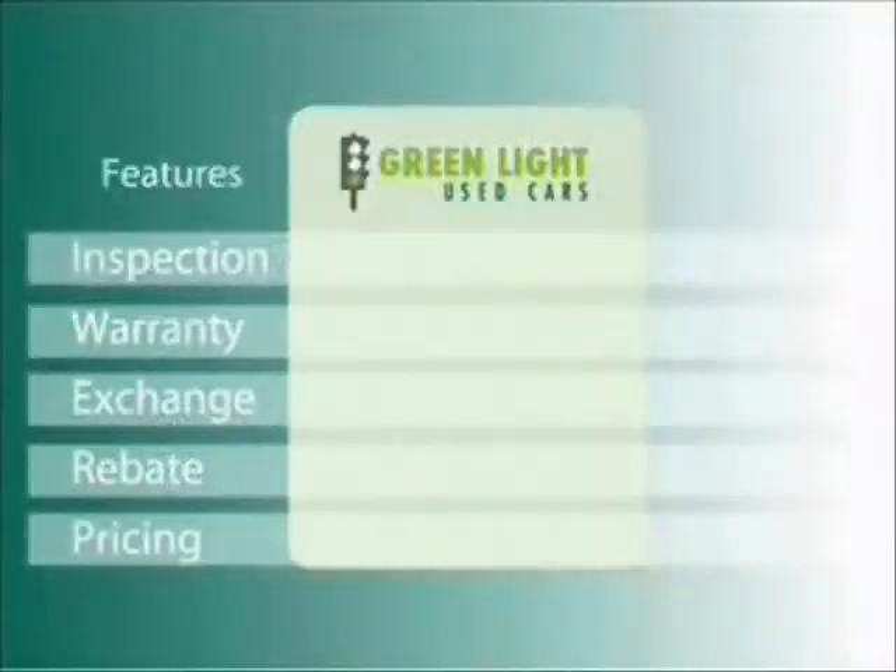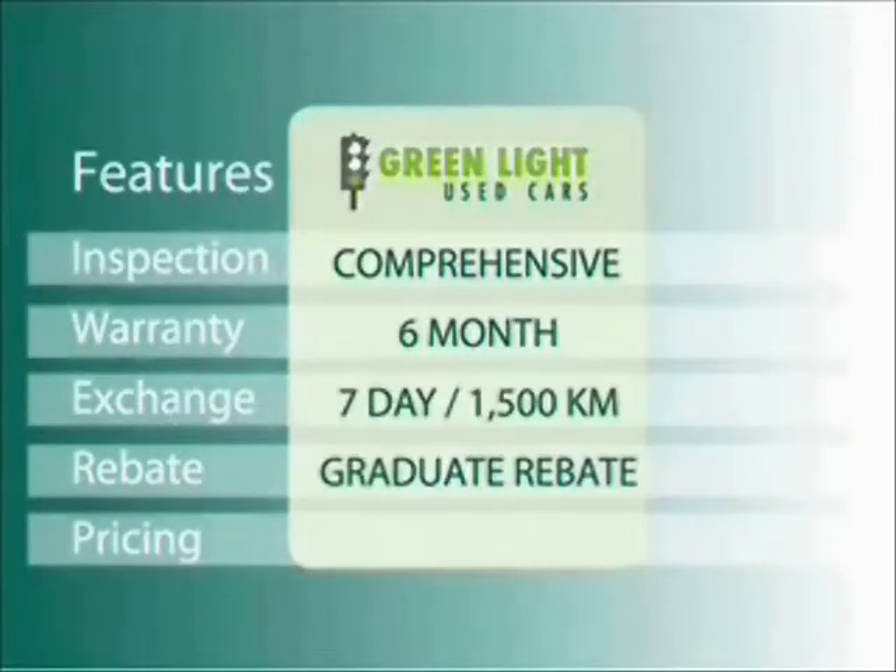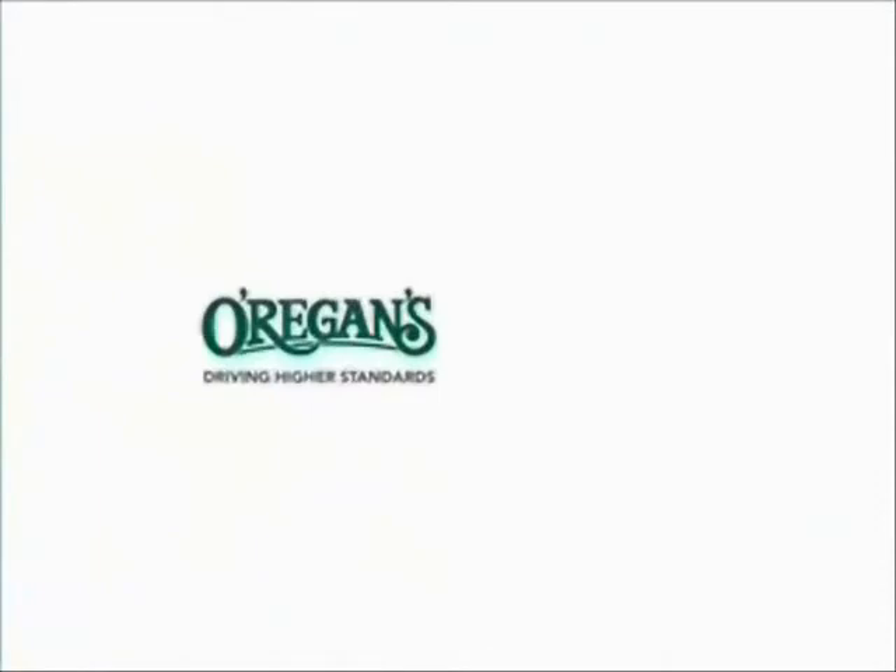At O'Riggins, we use internet value pricing and our green light used car warranty to ensure that we are driving higher standards.